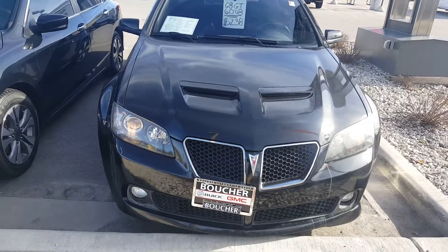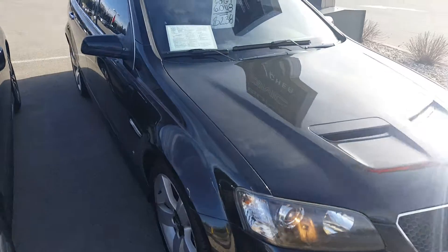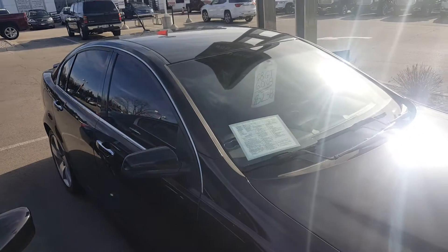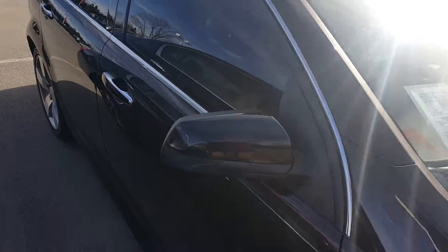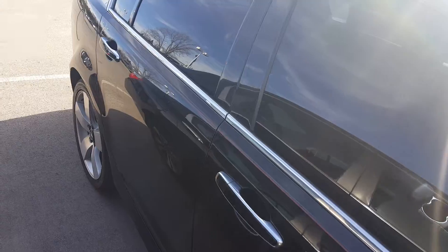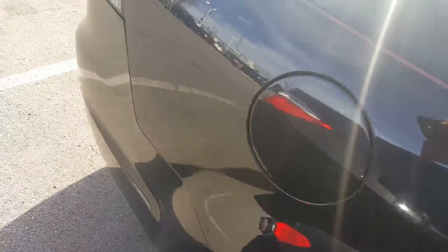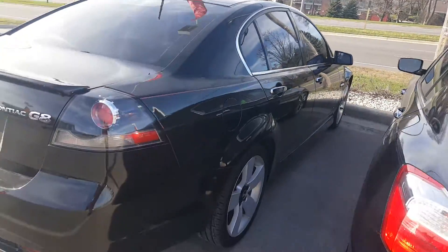Hello, Gregory here at Boucher Buick GMC in Waukesha, Wisconsin. I'd like to show you a nice addition to our pre-owned inventory. This is a 2009 Pontiac G8 GT with a V8 engine — a very rare vehicle, very well maintained, in a nice black. This vehicle has been inspected by our safety technicians over 172 points.